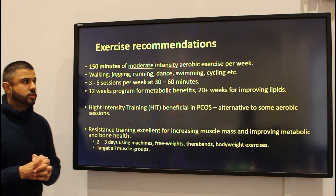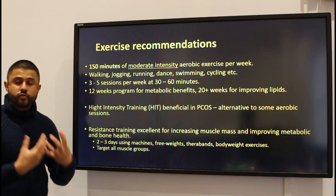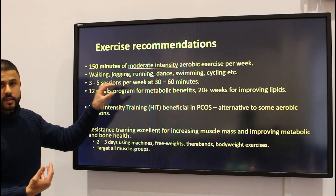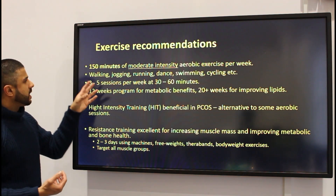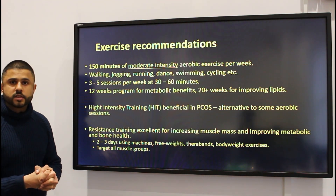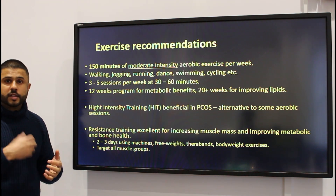The exercise recommendations for polycystic ovary syndrome are the same as what we would recommend for other healthy adults: 150 minutes of moderate intensity aerobic exercise per week, including all types of activities like walking, jogging, running, swimming, and cycling — anything that gets your heart rate up and gets you sweating is going to be beneficial.